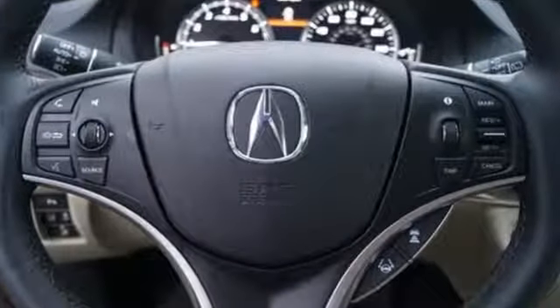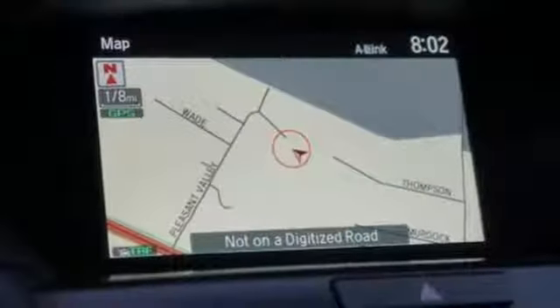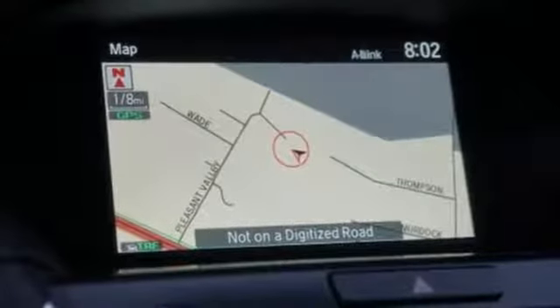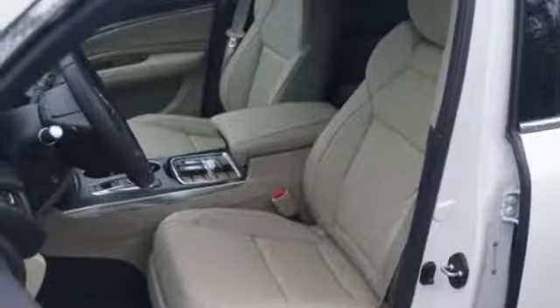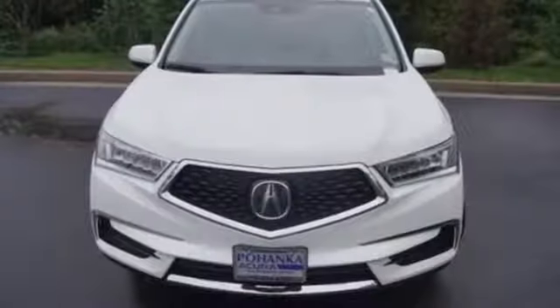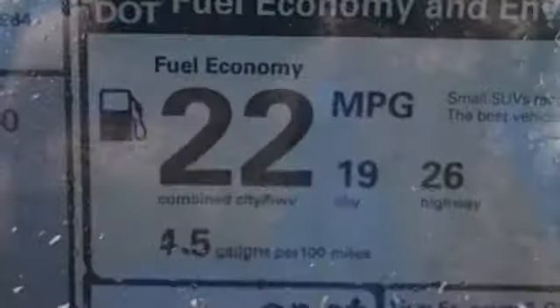It comes with the features you need and, better yet, want: Bluetooth streaming audio, Apple CarPlay, Android Auto, heated leather sport seats, front and rear parking sensors, smart entry system key, dual-zone climate control, V6 engine, express open and closed sliding and tilting sunroof, and power tilt-down heated mirrors.